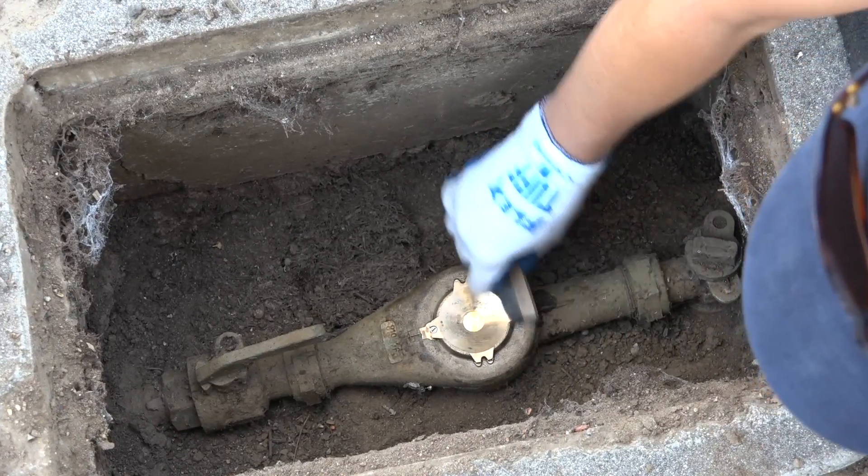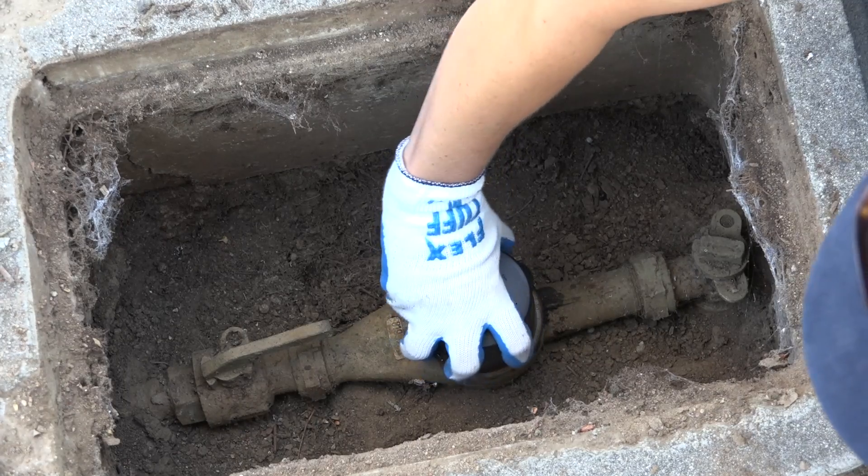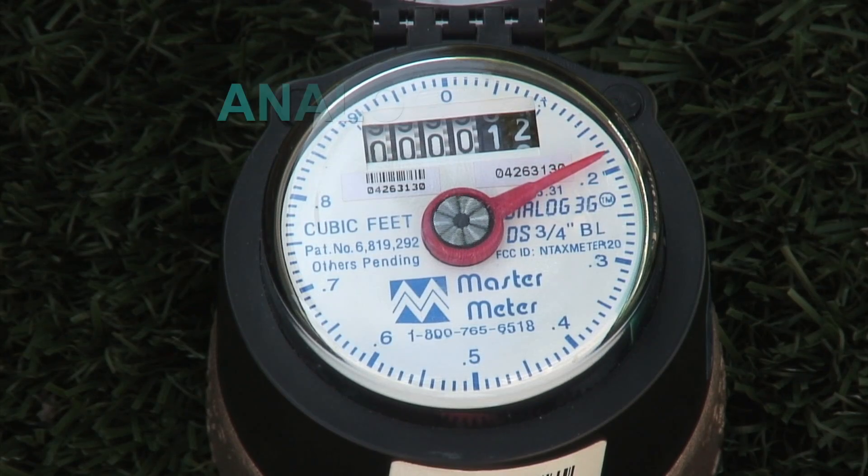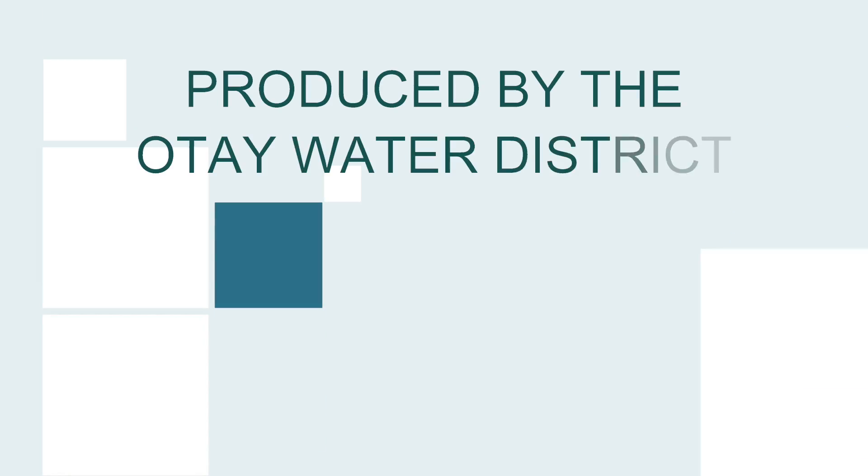This upgrade comes with no additional cost to the consumer. In the meantime, if you need information on how to read the analog meter, visit the Otay Water District's website. For the Otay Water District, I'm Leonard Villarreal.